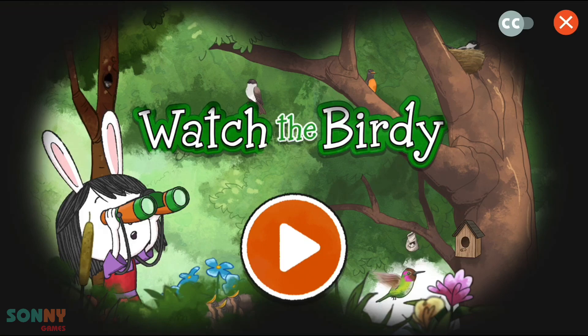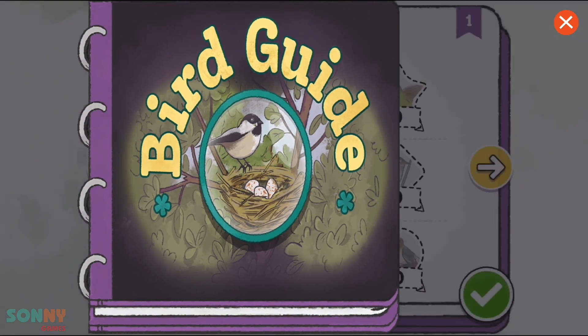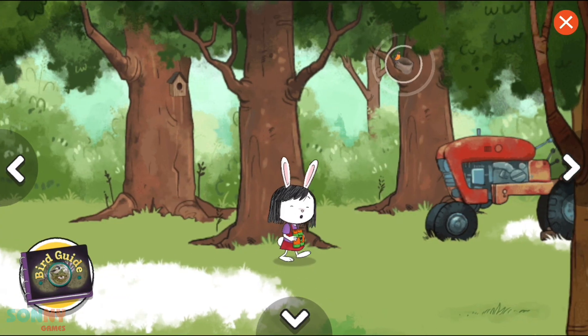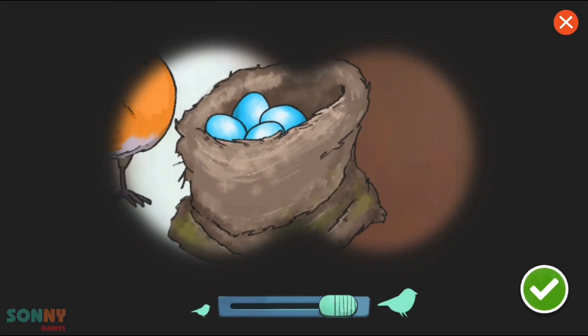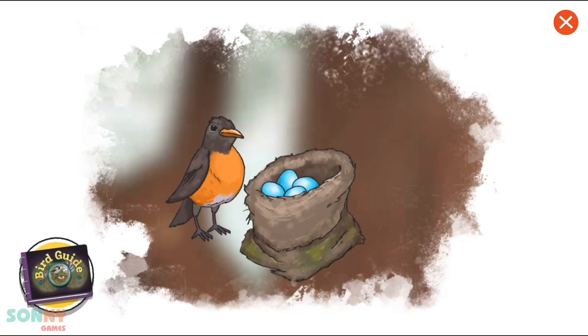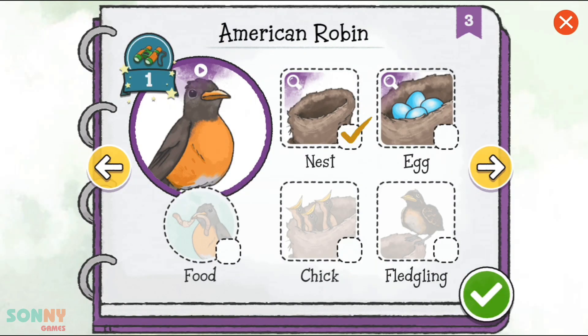Hey, what's the birdie? We found a bird! Let's take a closer look! Oh, look! Eggs! We have spotted this bird's eggs! Let's record that in our bird guide!